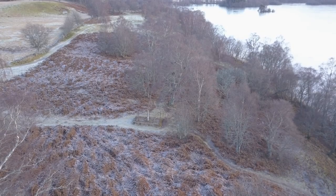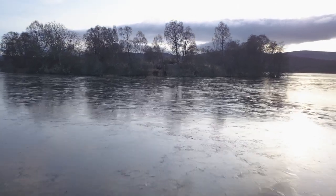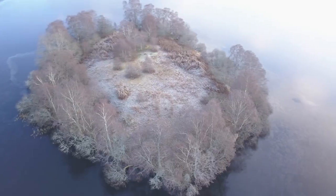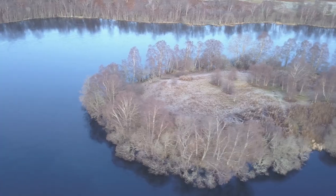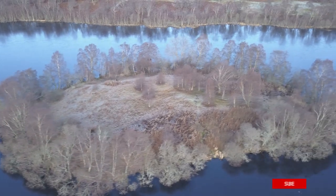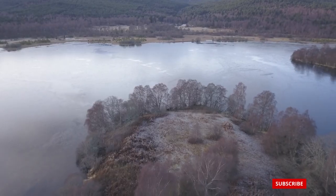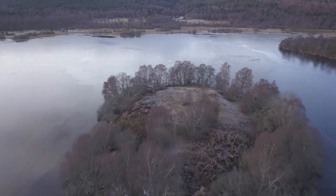Down at the loch's edge you can see one of the islands. This one's supposed to have the remains of an old castle on it, so I sent the drone up for a closer look. As you can see, there's not much left, if anything, of the 14th century castle. There are a few lochs that have some visible castle remains on an island, so if you want to see them hit subscribe and you'll get notified when I upload a video once I get around to exploring them.